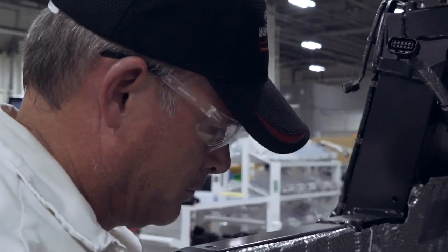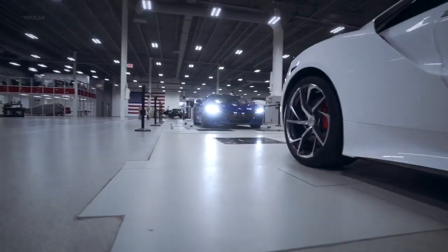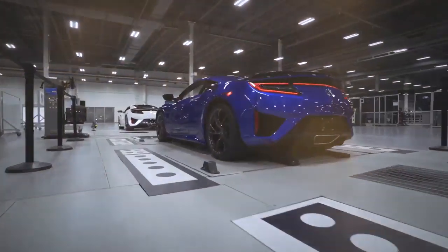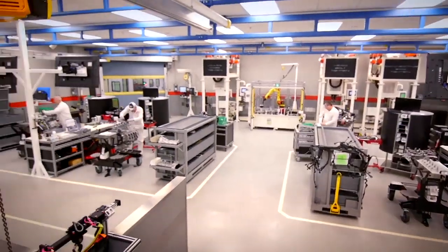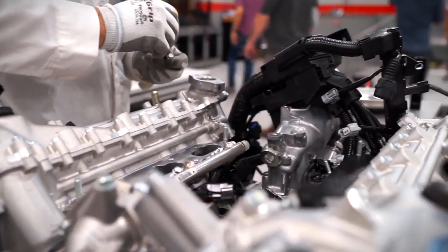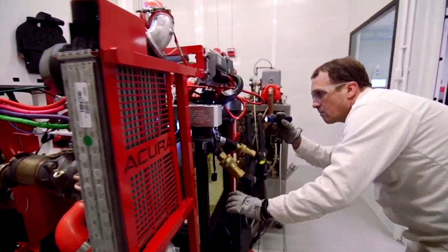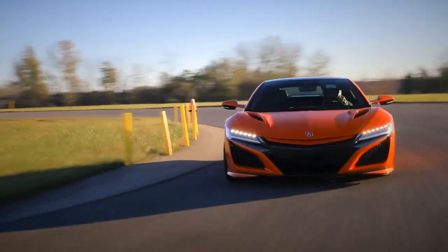Our torque process is electronic, so we retain the torque information for every car we've ever built here at PMC. The engine does come from our ANA engine plant. One thing really cool about ANA is they break every one of these engines in, so you can take an NSX straight from the showroom to the track, same day — no break-in required.